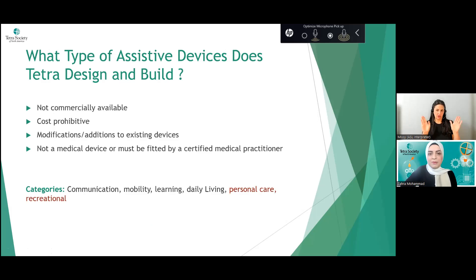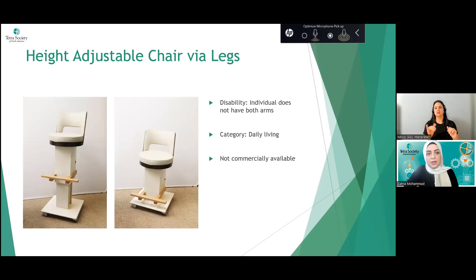The expansion of 3D printing is helping assistive technology broadly. Tetra designs and builds things that are not commercially available, items that are cost-prohibitive, modifications or additions to existing devices, and anything that is not a medical device requiring a certified practitioner. Categories include communication, mobility, learning, daily living, personal care, and recreational — and I've highlighted recreational in red because it's important: that covers sports and music. It's not just assistive tech for independent living; we look holistically at a whole person's life.